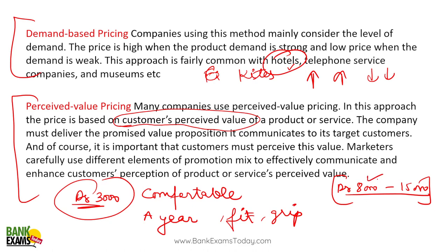In perceived value pricing, the company must deliver the promised value proposition it communicated to the customer. Whatever the company promised — memory foam insole, arch fit, comfort on your knees — they should actually deliver that.